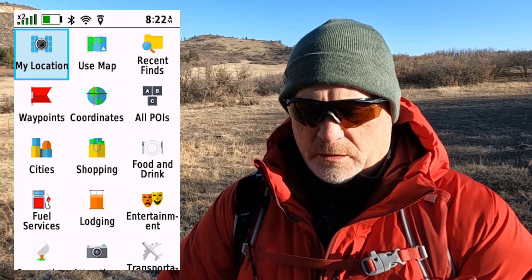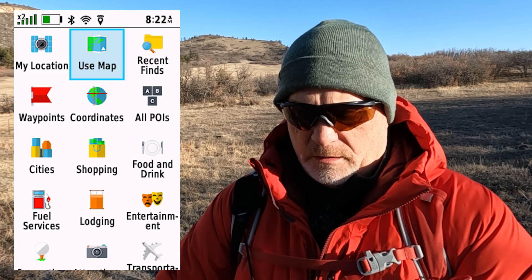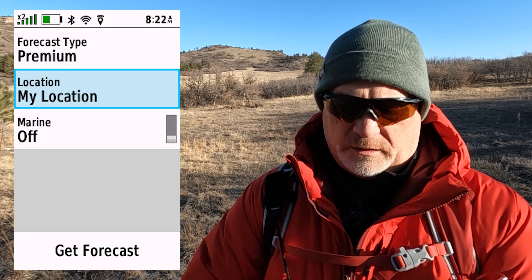If you want, you can change the location using map, my location, waypoints, and you can pick out a lot of things and get weather for those areas or cities. I'm going to get back out of this, so it says premium, my location, and then get forecast.